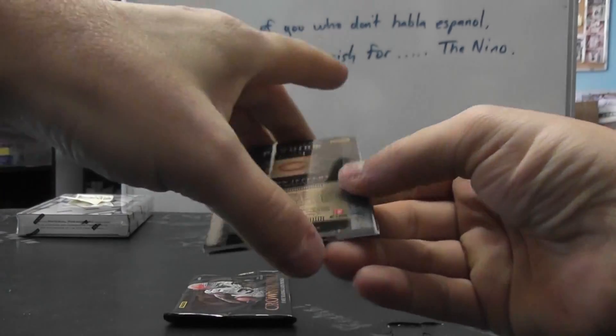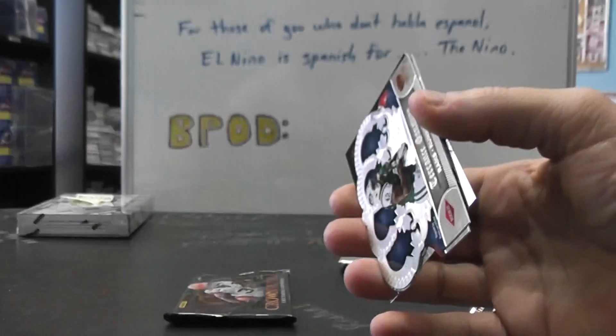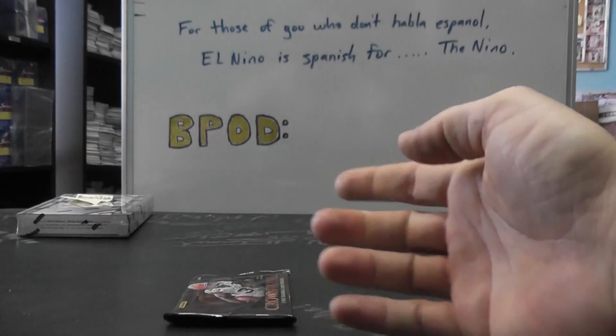We have a die cut of Chris Johnson, number 149. Paydirt — Alshon Jeffrey, just a jersey. Then we have Terrence Ganaway and Matt Castle.